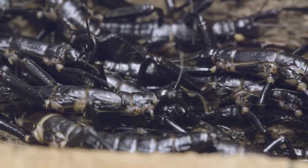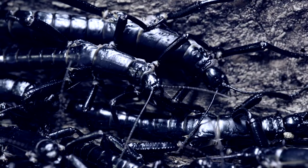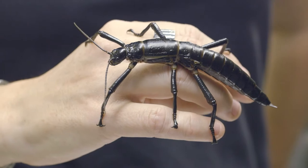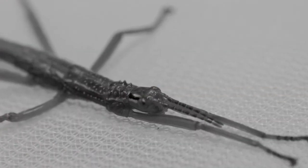Well today we're thinking a little bit differently, because right here, right now, it's all about bugs. And we're not talking about any old bug off the street — this is the Lord Howe Island stick insect. Sort of a who's who in the bug world.